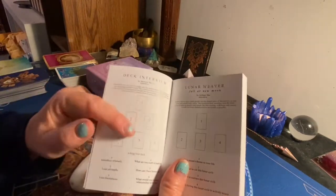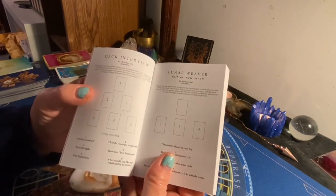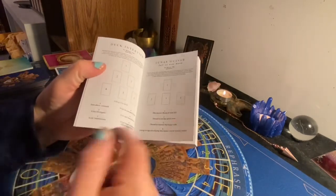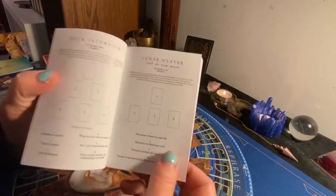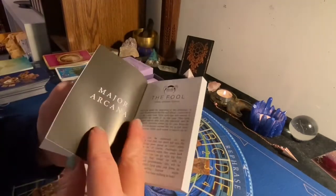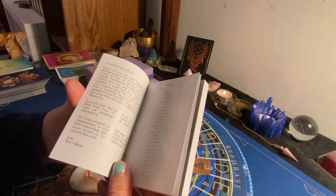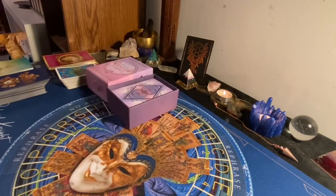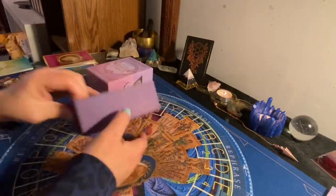Deck interview — I may even do this, whether now or in a future video. We'll see how long this video takes. We have the Lunar Weaver, full or new moon spread. Wow, they've got a couple of spreads in here. I'm definitely going to do the deck interview, and we're still kind of under the influence of the full moon so I may even do that one. Let's get into the cards.